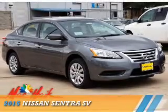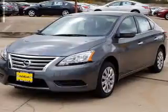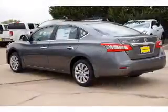Presenting the 2015 Nissan Sentra. It's powered by front wheel drive, a 1.8 liter four-cylinder engine, and an automatic transmission.